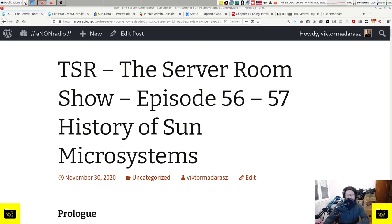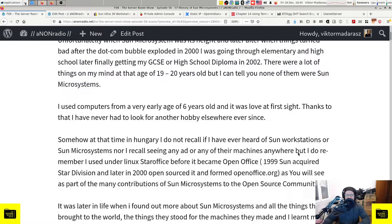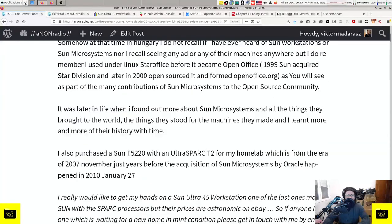Welcome everyone, it is 3pm and time for the Server Room Show. This is episode 57. Today we will continue from episode 56 of last week regarding Sun Microsystems, going through the history of Sun Microsystems. In the previous episode I talked about my background and how I didn't come into contact with Sun Microsystems back in the day.